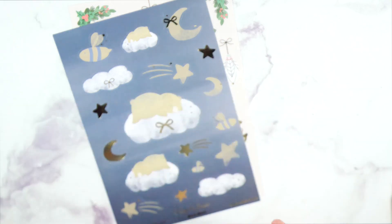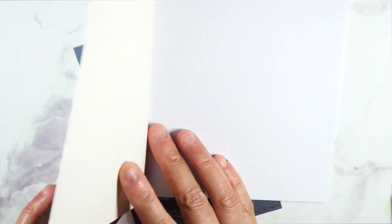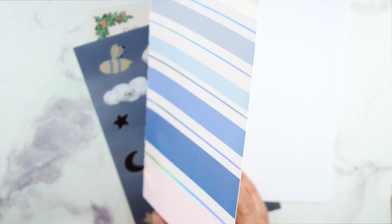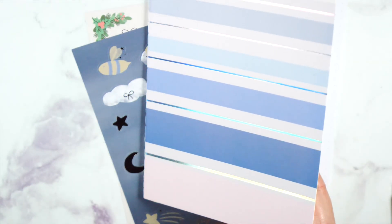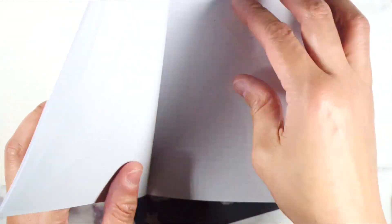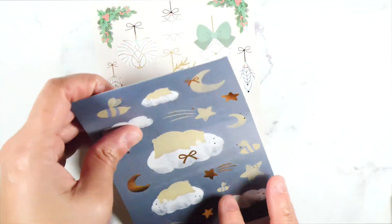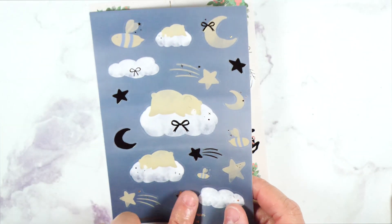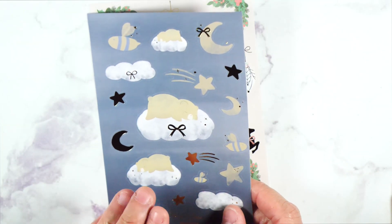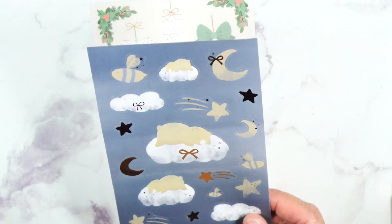And then we ended up getting this little notebook, which I might save to use as a swatch book when my swatch book is full. It has dot grid in here. At first I was like I'm not going to keep it, but then it can come in handy. And then I got another Fairytale Jasper deco sheet. I use these for journaling, so I'm just going to put it in with my journaling kits. I'll have two.